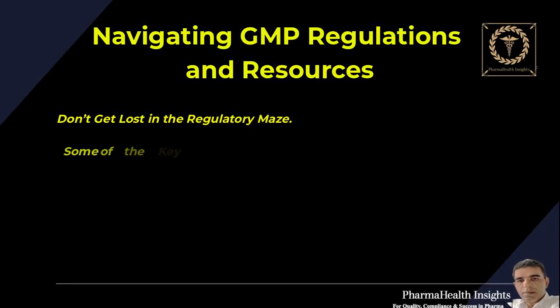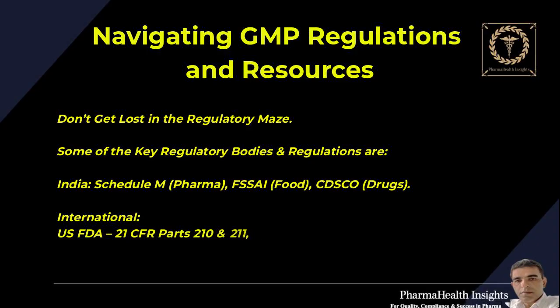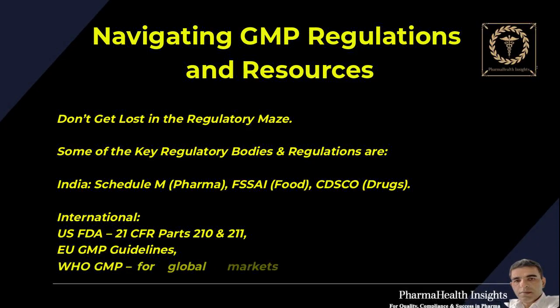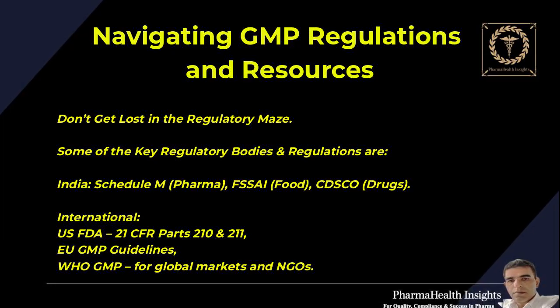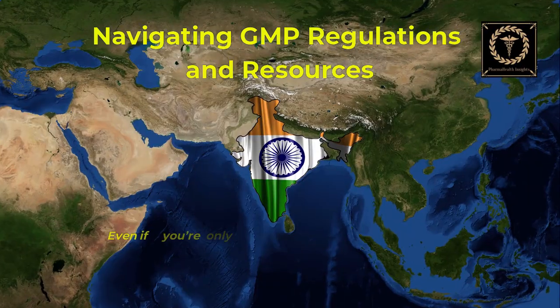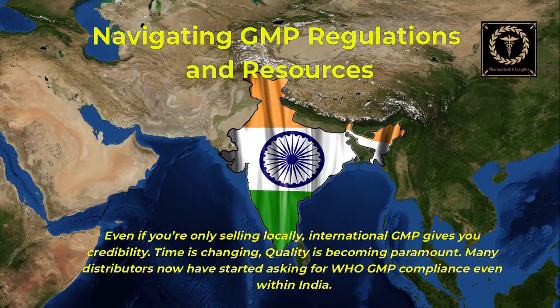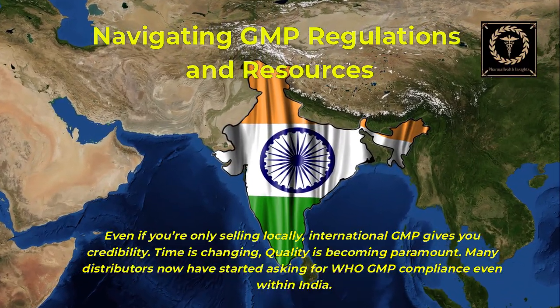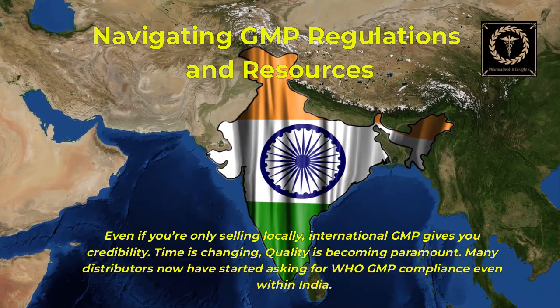Don't get lost in the regulatory maze. Key regulatory bodies and regulations include: in India — Schedule M for pharma, FSSAI for food, and CDSCO for drugs. Internationally — US FDA 21 CFR Parts 210 and 211, EU GMP Guidelines, and WHO GMP for global markets and NGOs. Even if you're only selling locally, international GMP gives you credibility. Many distributors have now started asking for WHO GMP compliance even within India.